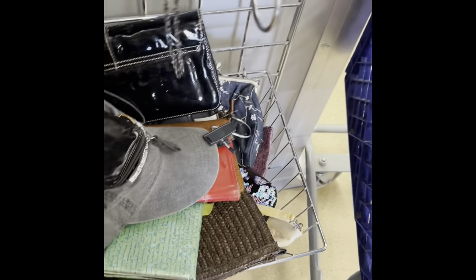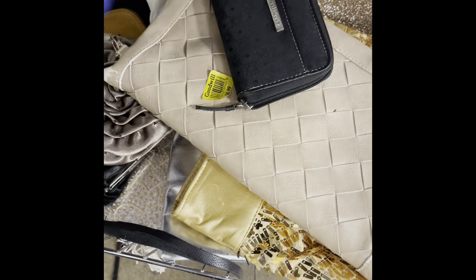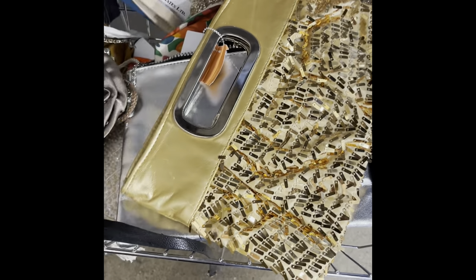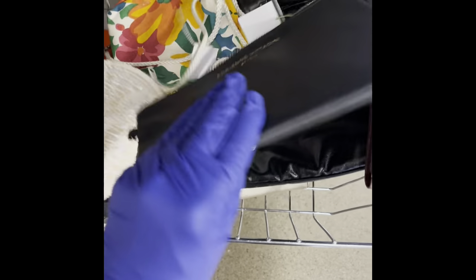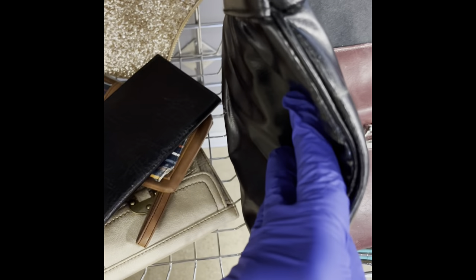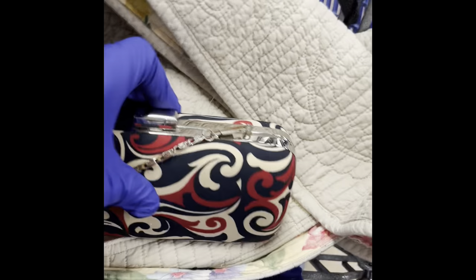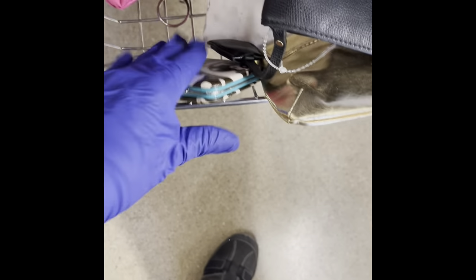Let's see what's on this bottom shelf. I'm sorry about my camera work — I'm hoping with time it will get better. Not much here. Is this another Vera Bradley? It probably is. No — it's Charming Charlie. They fooled me.